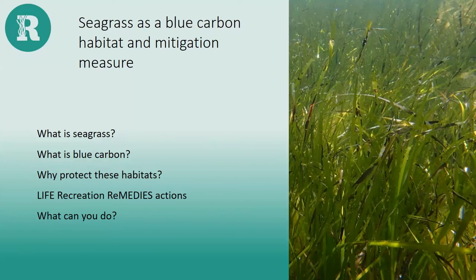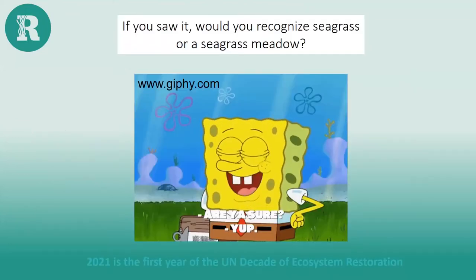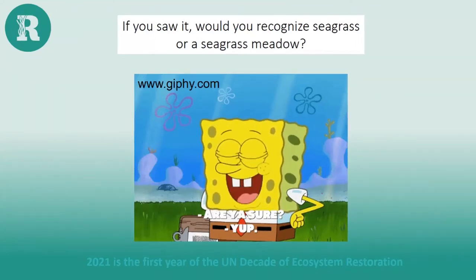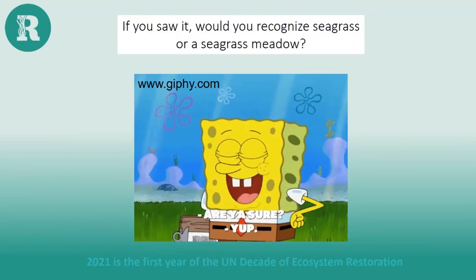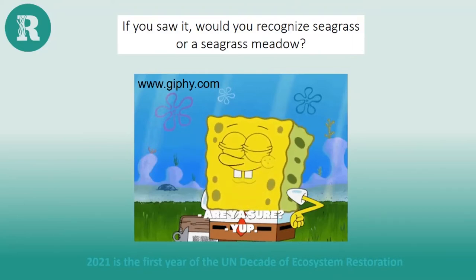Just a quick question — hopefully some people saw the little video playing when you joined. If you can pop in the chat what words come into your head when I mention seagrass — do you know about it or not? It'll be really useful to compare at the end of the presentation. Until recently, seagrass has not really been that well known, but it's come to the forefront in the last few years as an important marine habitat for counteracting the climate and biodiversity crisis. 2021 is the first year of the UN Decade of Ecosystem Restoration, so it is a perfect time to be talking about this special underwater system.